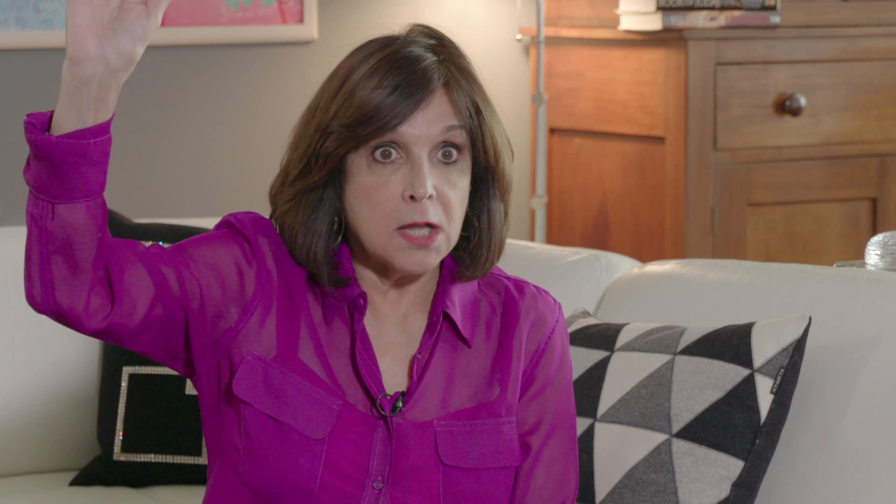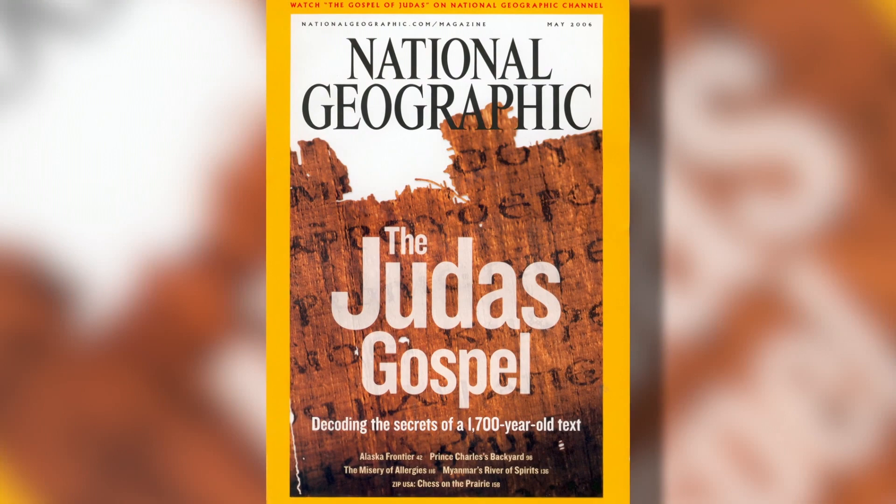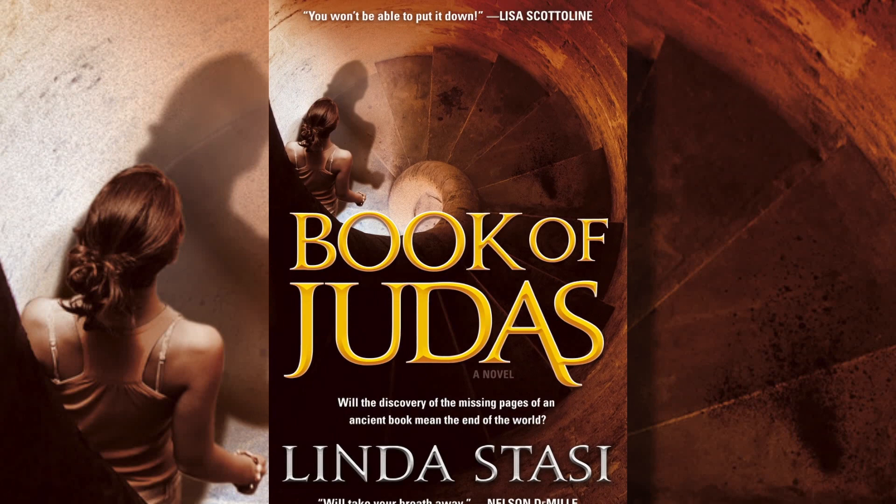What happened when the gospel was found in Hicksville? National Geographic purchased it and took photographs of every single little piece of it. A lot of it is missing. So that's where the premise of the book starts — with the missing pages. Linda's theory: 'What if the missing pages had the secret of resurrection? That would be worth everything in the world.' So in Book of Judas, intrepid reporter Alessandra receives the stolen pages and goes to Israel, hunting for the key to open the container.